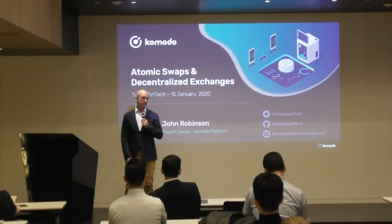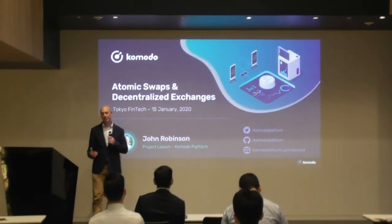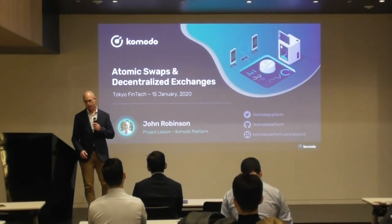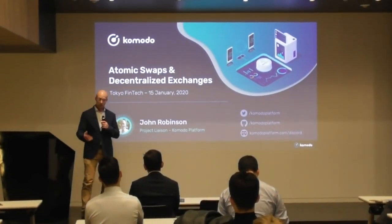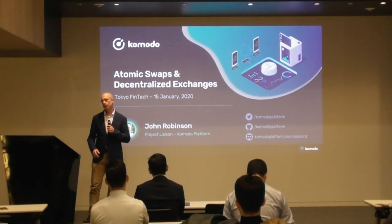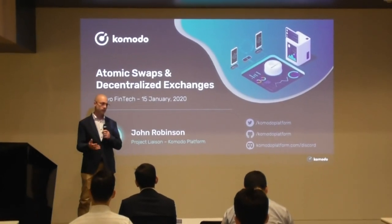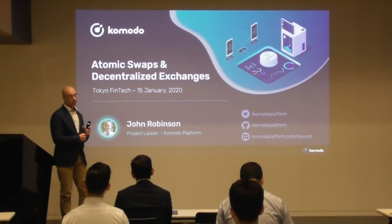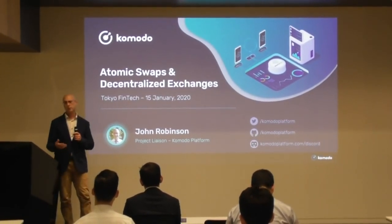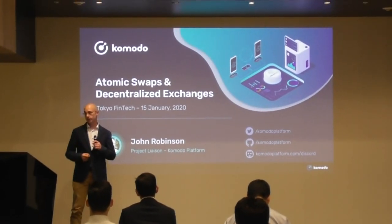My name is John Robinson and I help people build the things that they want to build — projects or businesses. I have the goal of helping them profit from Bitcoin and blockchain technologies, and I do that by introducing them to Komodo's flexibility and the tools that we offer. I also connect people and ideas.